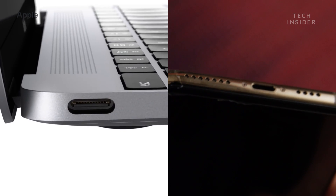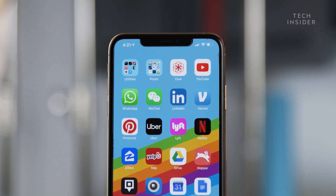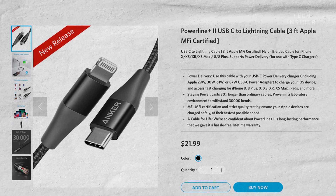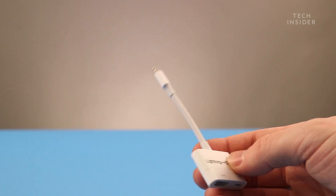Having different connectors throughout their products is very un-Apple-like. It goes against the "it just works" ecosystem they try to promote. Switching the iPhone to USB-C would unify their products, but that would also force Apple to say goodbye to the money it makes from licensing the lightning standard to third parties, while also frustrating users who have purchased various lightning dongles and accessories.